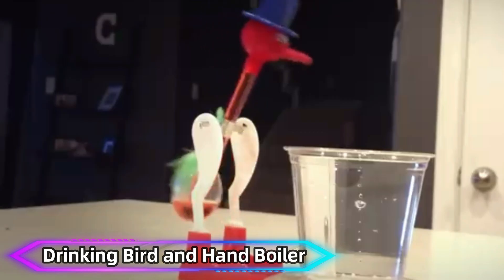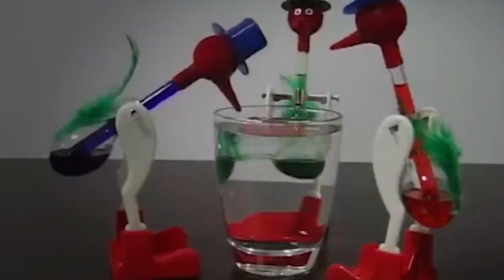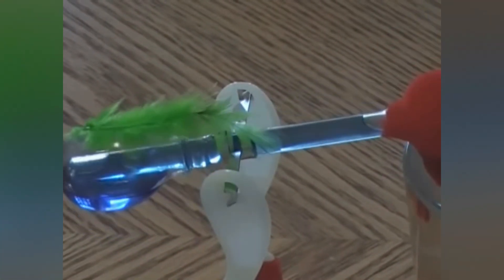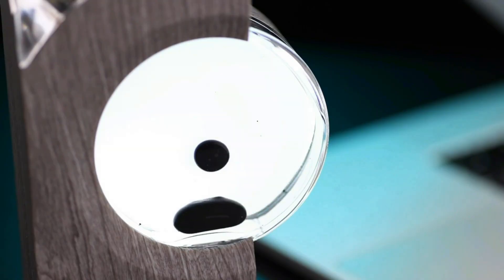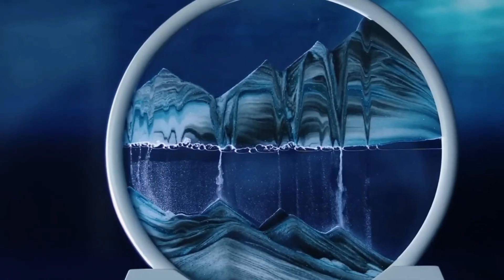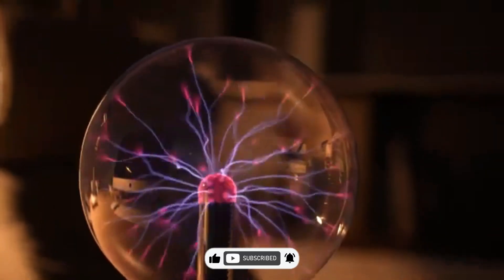Drinking Bird and Hand Boiler. The Drinking Bird and Hand Boiler are iconic gadgets that showcase thermodynamic principles. The Drinking Bird operates through evaporation and pressure changes, bobbing as it drinks water repeatedly. The Hand Boiler works in reverse, using the heat from your hand to increase pressure and push liquid upward. Both devices are visually captivating and serve as playful demonstrations of heat transfer and pressure differences. These gadgets are ideal for sparking curiosity in children and adults alike. Their simple design belies the complex scientific principles at work, making them excellent teaching tools. Whether as desk toys or educational props, they never fail to entertain and inform. Thanks for watching!